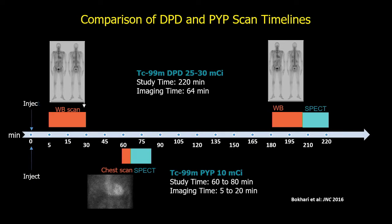After that we wrote to the FDA asking if we could use DPD, and they said it's not approved. So we looked at the chemical structures — the one closest to DPD was PYP. We looked at some historical case reports from the late 70s and early 80s and decided to use PYP as a diagnostic imaging agent for diagnosing amyloid.